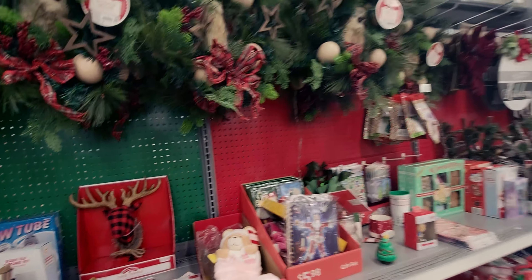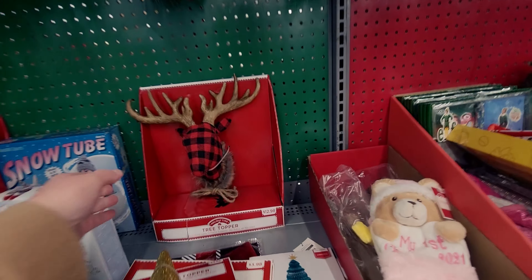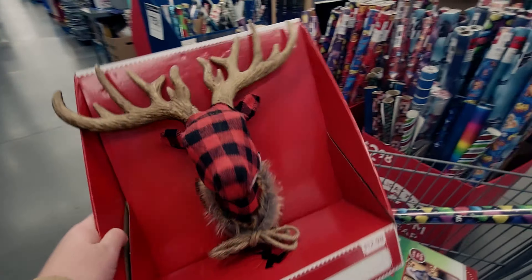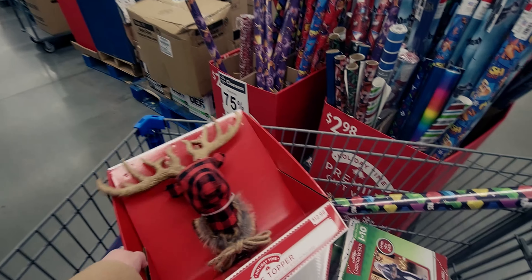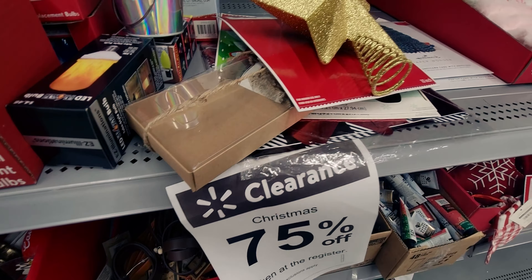Everything I'm going to show you guys is 75% off — there's more on the other side too. I'm going to go ahead and put this in my cart because it's just too adorable. I can just imagine it on top of a tree. And I love the buffalo plaid — that's like my favorite print.